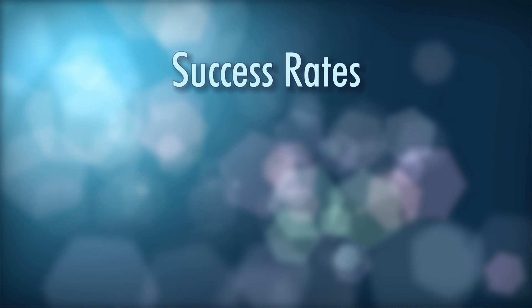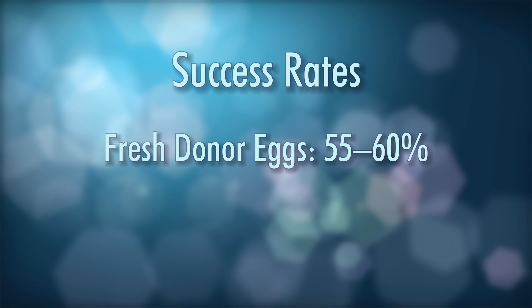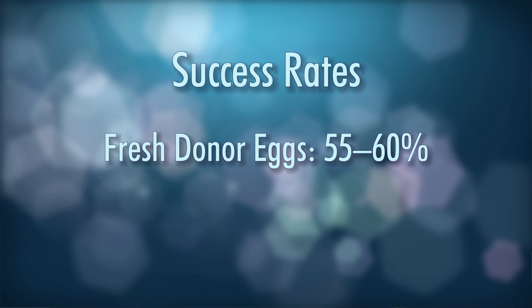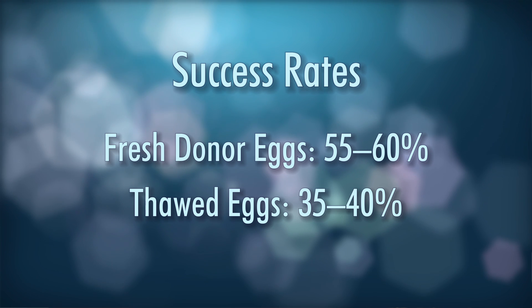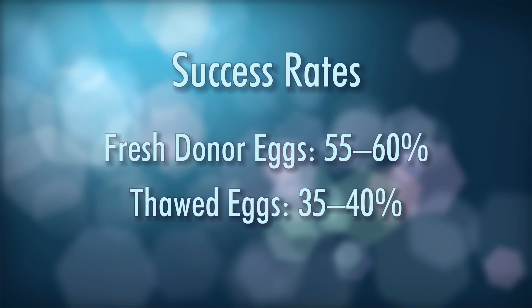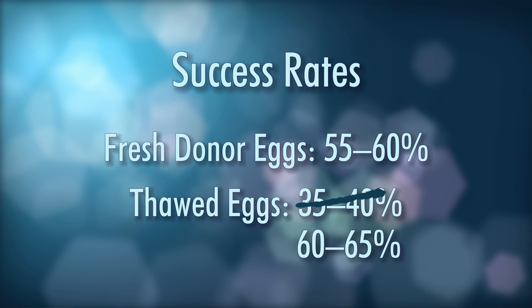Speaking of donor eggs, the success rate using fresh donor eggs is going to be around 55 to 60%, depending upon the clinic. The average rate for using thawed eggs has traditionally been around 35 to 40% over the last few years. But recent advances in egg freezing have brought that up — in fact, some egg banks are now quoting stats of around 60 to 65% ongoing pregnancy rate per cycle.